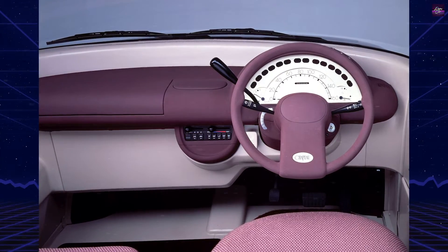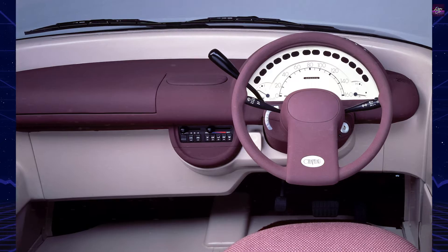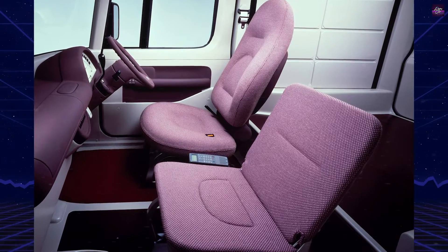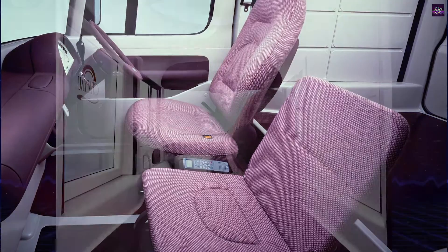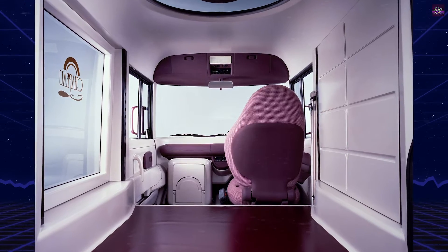Although the exact dimensions are unknown, contemporary descriptions suggest a spacious rear end with large windows, allowing for comfortable standing room. The designers considered the telephone as the Chapeau's centerpiece, aligning with the vehicle's unusual appearance. Given its oddity, it is unsurprising that the Chapeau did not progress beyond the concept stage.